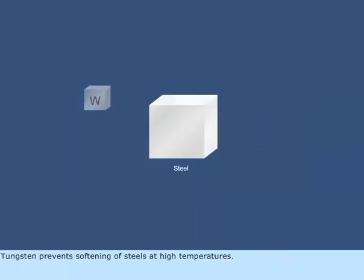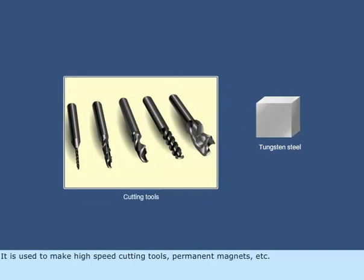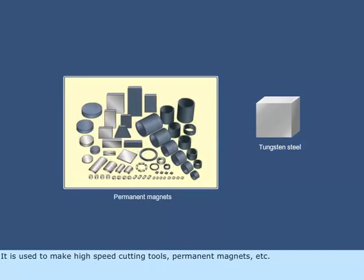Tungsten prevents softening of steels at high temperatures. These alloys are called high-speed steels as they retain their hardness up to 600 degrees centigrade, and intermittent heating to this temperature further hardens them. It is used to make high-speed cutting tools, permanent magnets, etc.